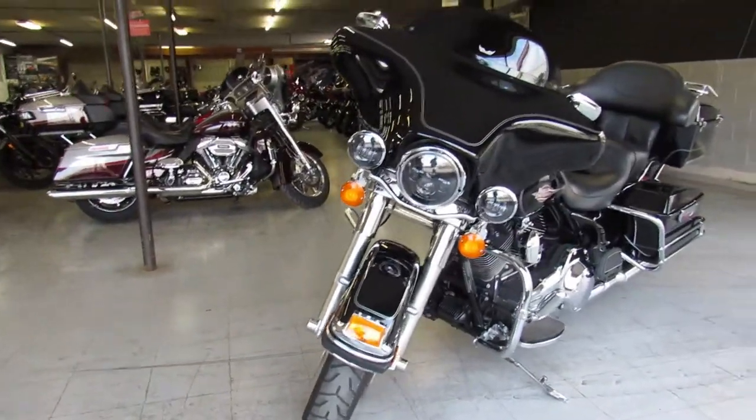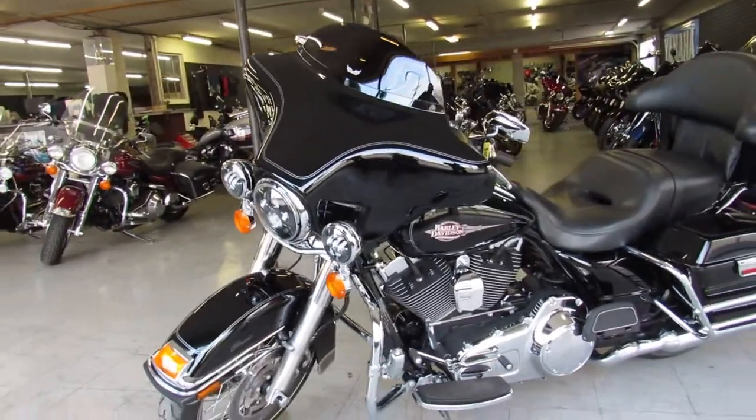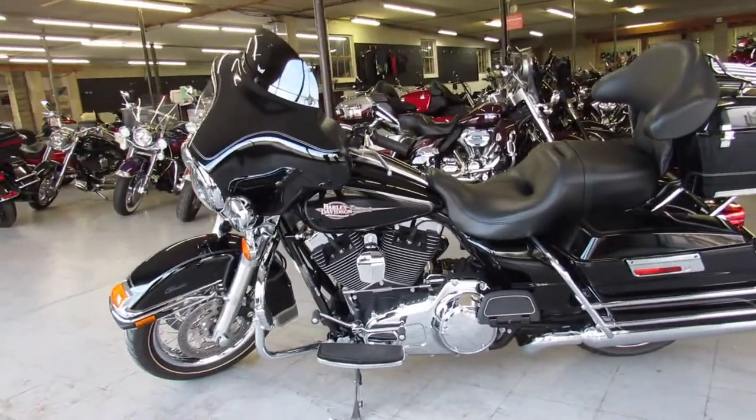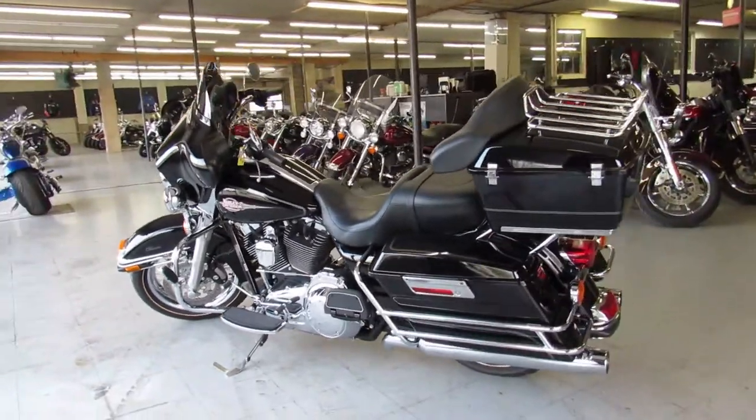Just serviced at the dealership, it's been inspected. All the fluids have been changed, it's got a warranty available. You can buy this all stock, low mileage bagger with confidence guys — that's a 2011 Electric Glide, 8,458 miles on it.